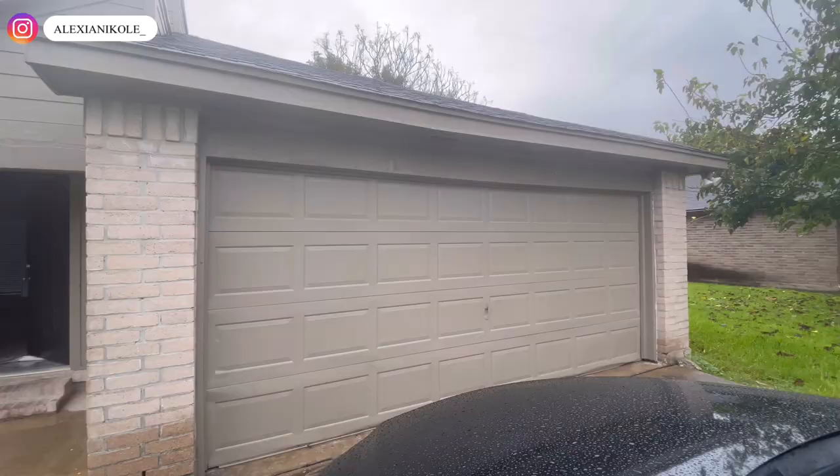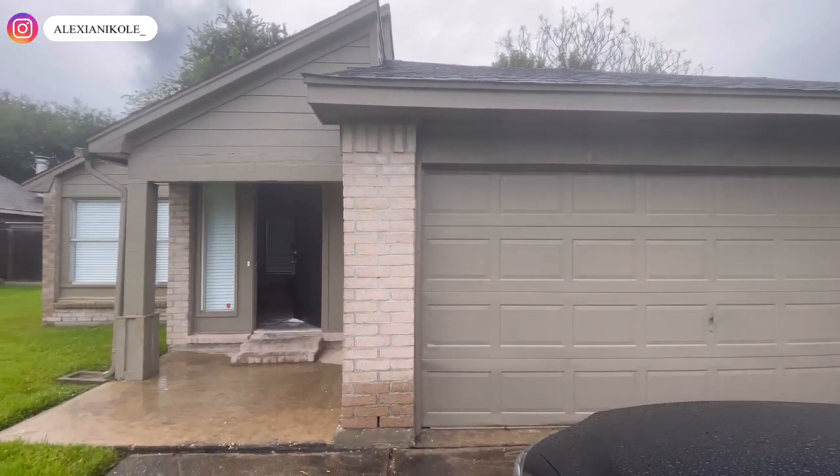This is really one of the nicest homes we've seen in a while — just overall. Let's see what she says. This is the outside of the home — here's Brittany now.